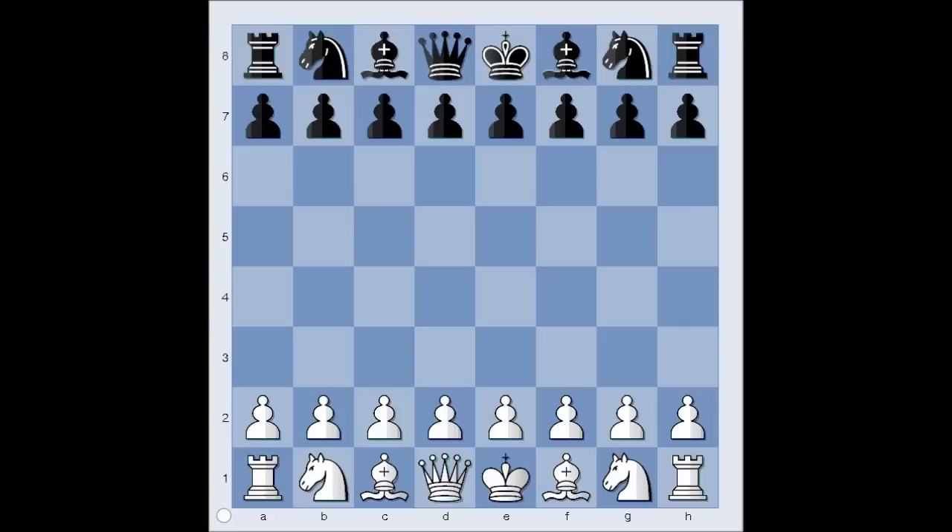Hi, this is Mato. In this video I will show you the game between Koneru Humpi and Balaji. This game was played in the Dubai Open Championship in 2005.